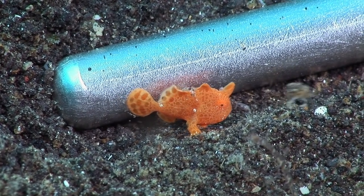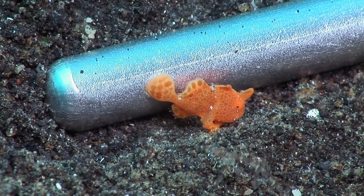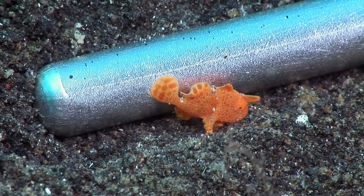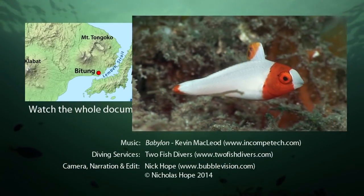The sheltered conditions make the strait a successful nursery, and juvenile fishes can be seen everywhere. This striking coloration belongs to a young spotted parrotfish.